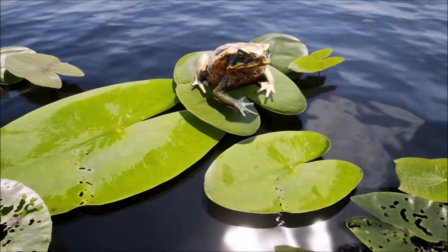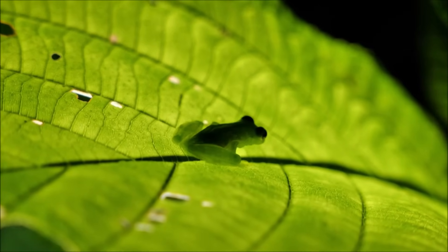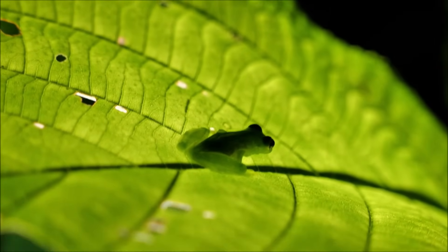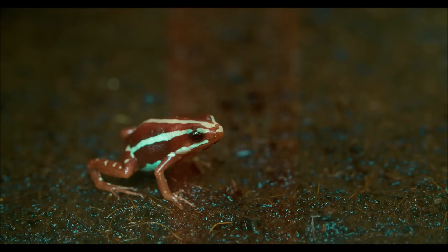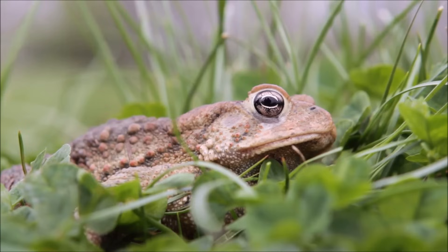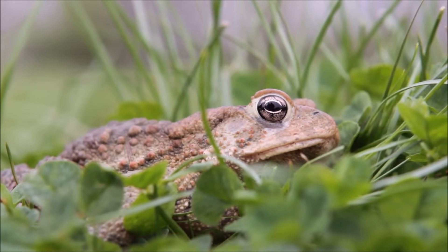With their short, smooth bodies, bulging eyes, and webbed feet tucked neatly underneath, frogs are easily recognized. They are often green or brown, but are sometimes brightly colored instead. Some drier, bumpier specimens, like this little fellow, are called toads, but toads are actually part of the frog family, too.